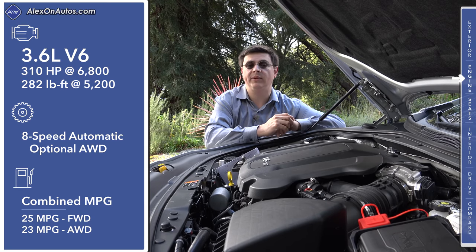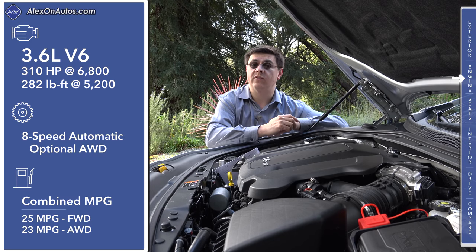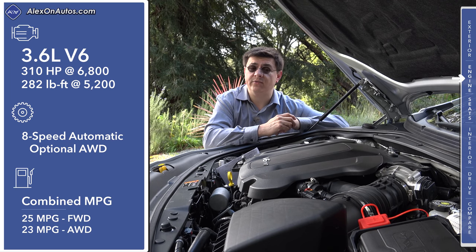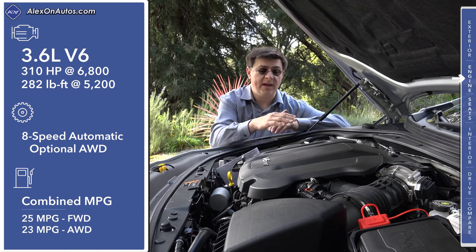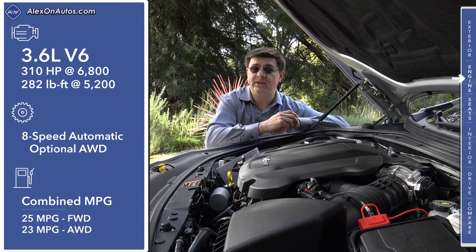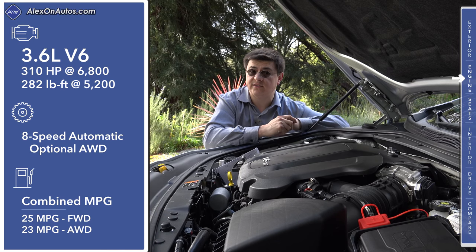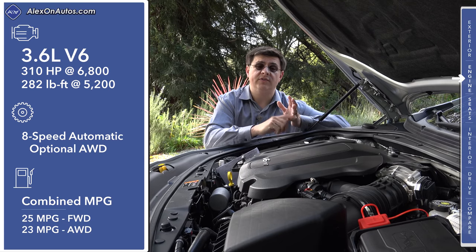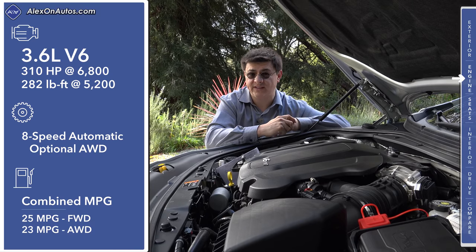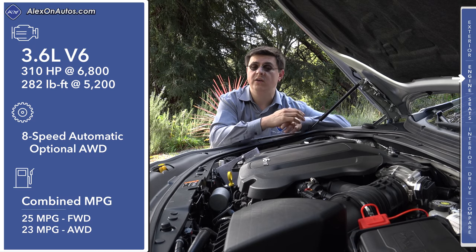A major change under this hood is that the e-assist mild hybrid system is no longer available in the United States. If you live in China you can get a LaCrosse with a new 1.8-liter full hybrid system, but that system is not available in the U.S. Power figures come in at 310 horsepower and 282 pound-feet of torque, making this the most powerful V6 in this category. This engine is mated to a brand new eight-speed automatic transmission from Aisin — interestingly the same basic unit found in certain Lexus models. Thanks to cylinder deactivation, direct injection, and the new eight-speed, fuel economy has made a significant improvement: 23 mpg with all-wheel drive and 25 mpg with front-wheel drive.